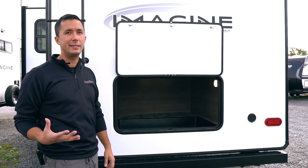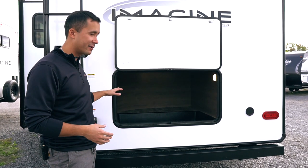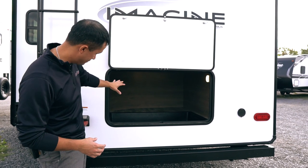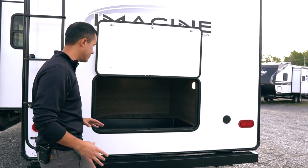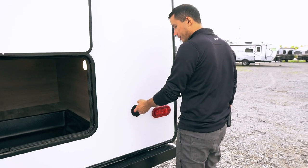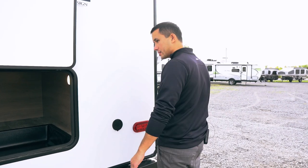A common thing over my 17 years is the lack of storage in trailers — not here folks. We have that big pass-through at the front and this big monster recessed into the floor. You have a spray port here, so that coiled-up hose can hook up to give you water on the door side.